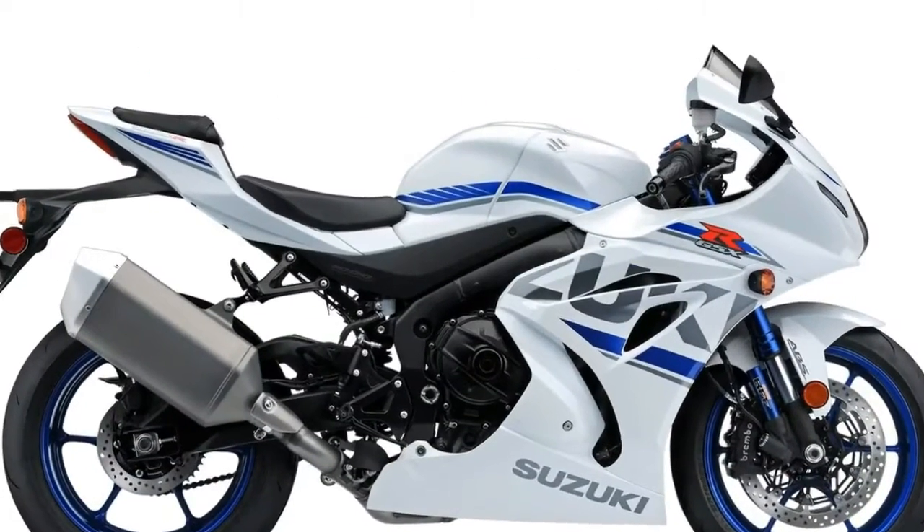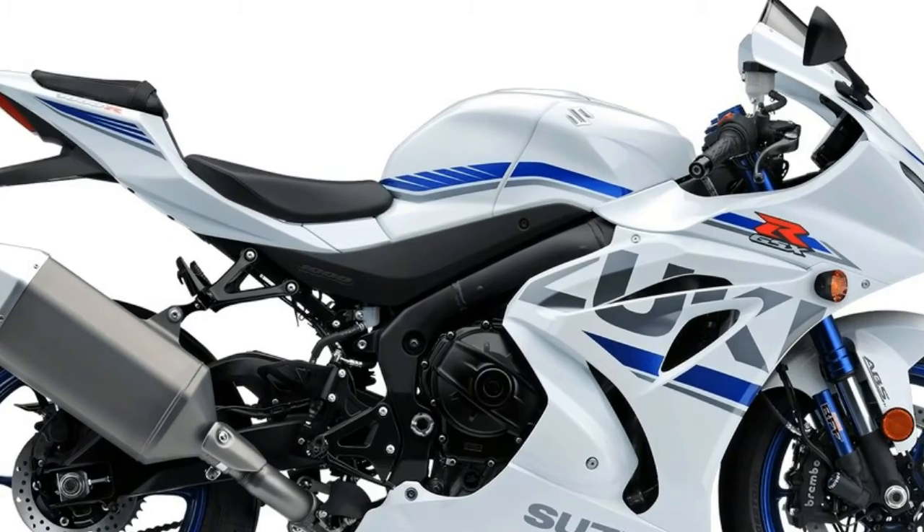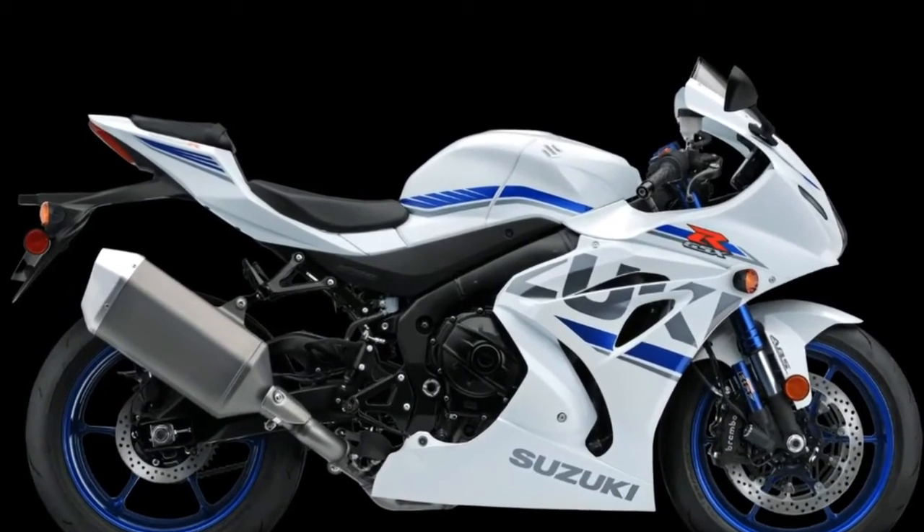While we get the GIXXА 154 in India, Thailand gets a very different take on Suzuki's small capacity street naked: the GSXS 150.